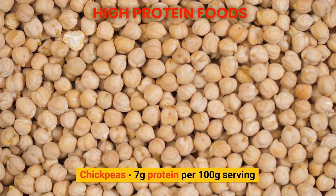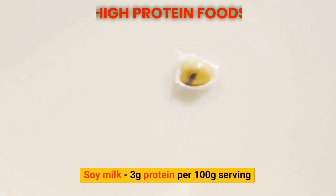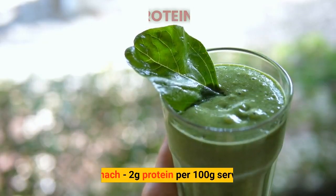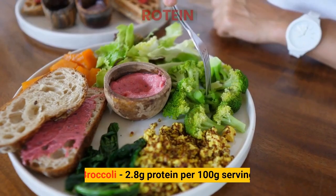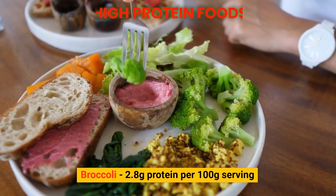Soy milk: 3 grams of protein per 100 gram serving. Spinach: 2 grams of protein per 100 gram serving. Broccoli: 2.8 grams of protein per 100 gram serving.